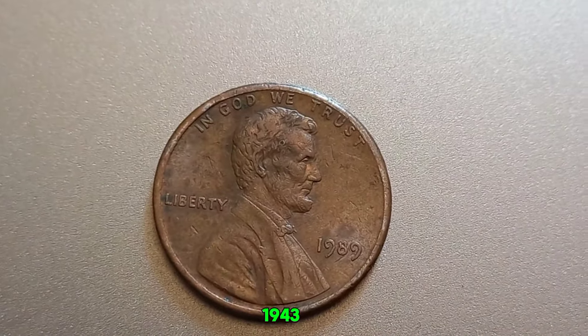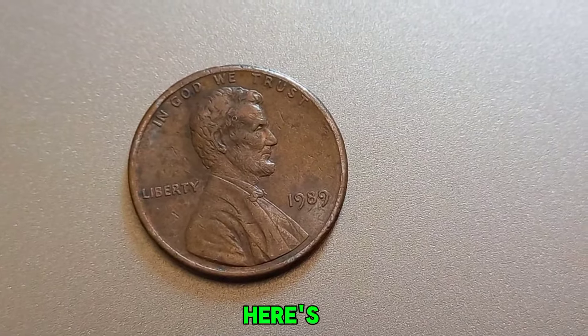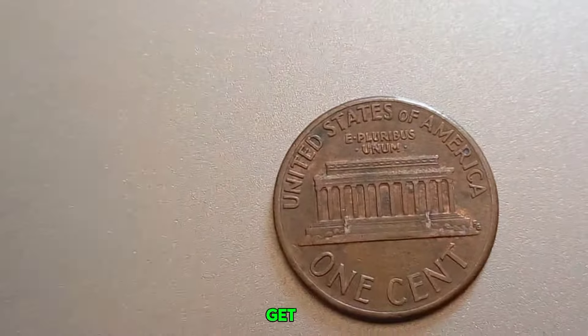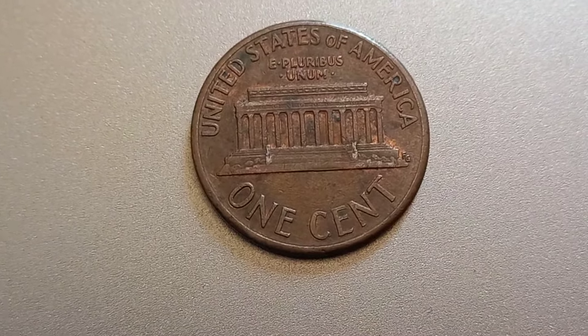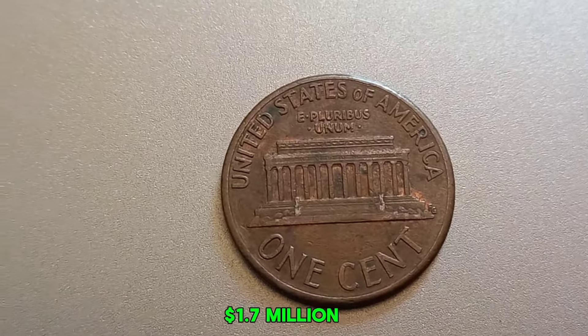Wondering if you might have a valuable penny? Here's how to check: look for any unusual features or errors; use a magnifying glass to check for scratches or wear; get your coin graded by a professional coin grading service; and look at recent sales of similar coins on auction sites. This coin's value in the market is $1.7 million.